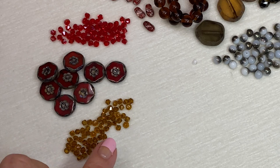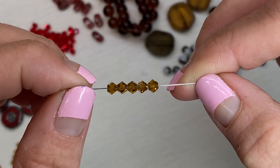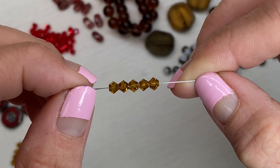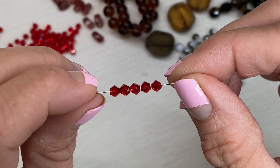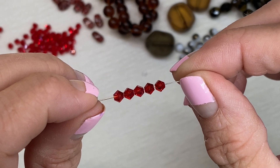They included a lot of bicones in two different colors. These are the Potomac Beads brand four millimeter bicone crystals in topaz. These are also Potomac Beads four millimeter bicone crystals, and this color is called garnet opal.